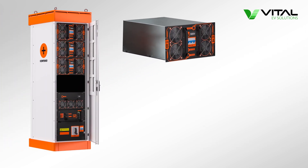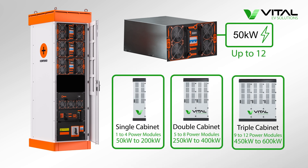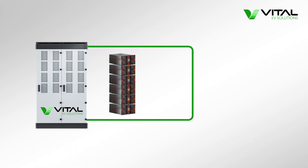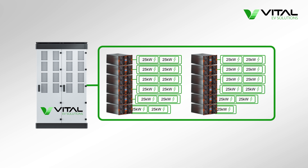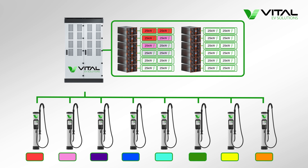The power unit, meanwhile, features 12 50kW power modules, providing power from 50kW to 600kW. Each power module can further split its power into two 25kW allocations and assign them to different satellite chargers, meaning that there are up to 24 lots of 25kW power allocations in total.